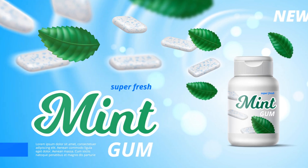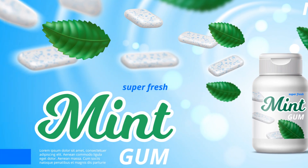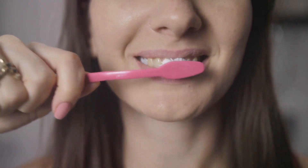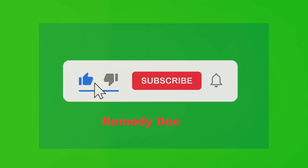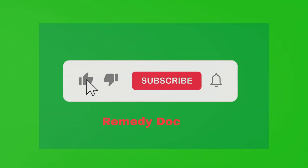And there you have it — 5 simple hacks to keep your breath fresh and your confidence high. Remember, maintaining good oral hygiene is key to banishing bad breath for good. By incorporating these tips into your daily routine, you can feel confident knowing that your breath is fresh and clean. If you found these tips helpful, don't forget to like, comment, and subscribe for more health and wellness advice. See you next time.